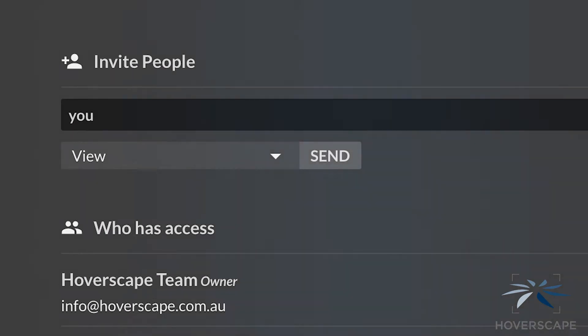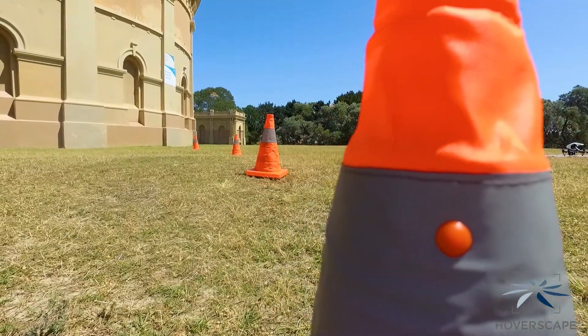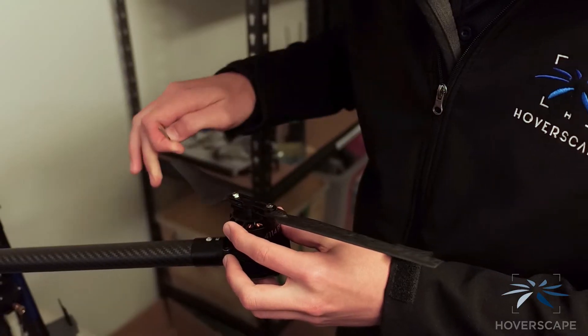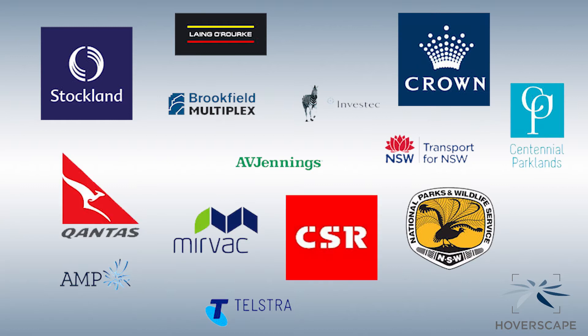Share the data instantly with colleagues, management, stakeholders, and contractors, allowing full collaboration of the results. HoverScape upholds the highest safety standards through dedicated training, CASA-approved operating procedures, and strict maintenance schedules. As a leader in the industry, we have built a strong reputation for our quality of work.